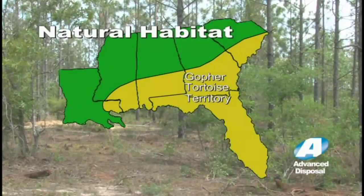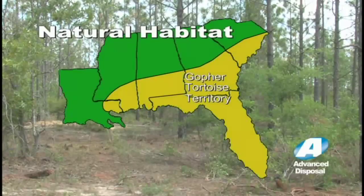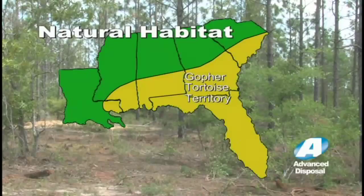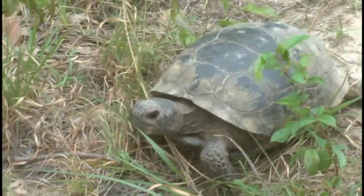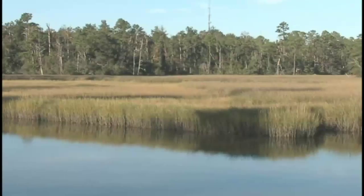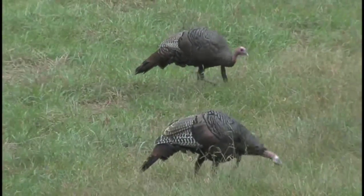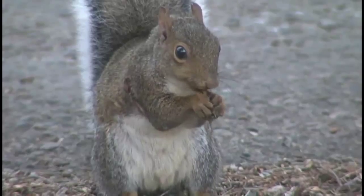The natural habitat of the gopher tortoise extends from extreme southern South Carolina throughout Florida, southern regions of Georgia, Alabama, Mississippi, and into southeast Louisiana. With a move of only 30 miles, our gopher tortoise family will feel right at home in their new location. Respect for nature and the environment is critical to Advanced Disposal. We go to great lengths to protect the environment we're entering, working side by side with the appropriate agencies to ensure minimal impact.